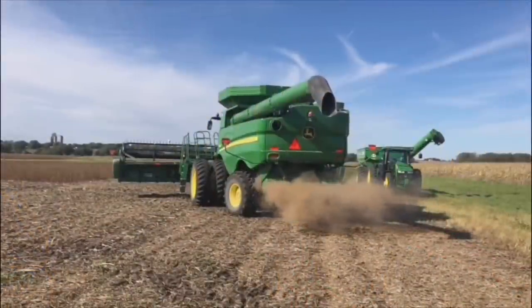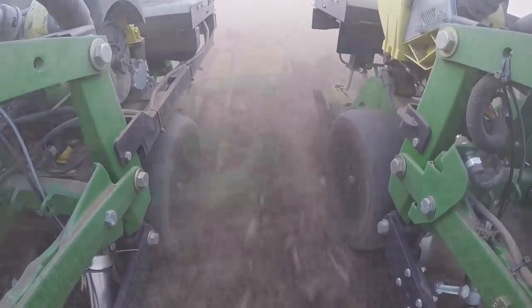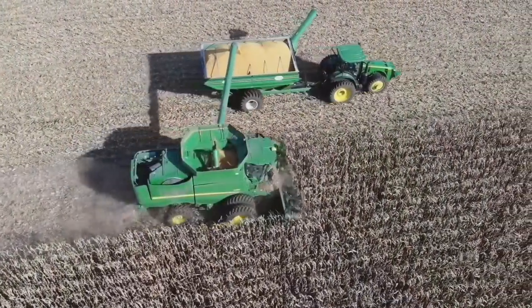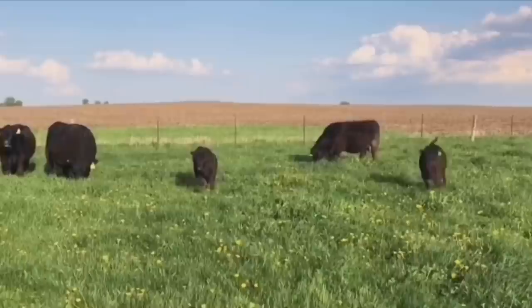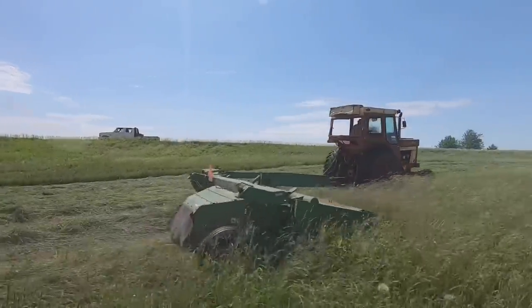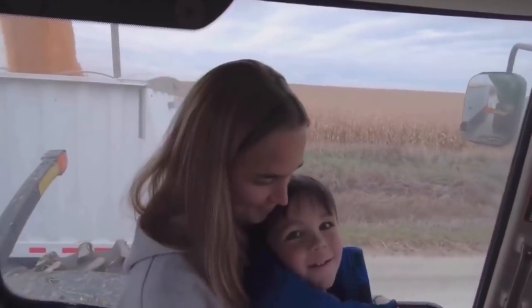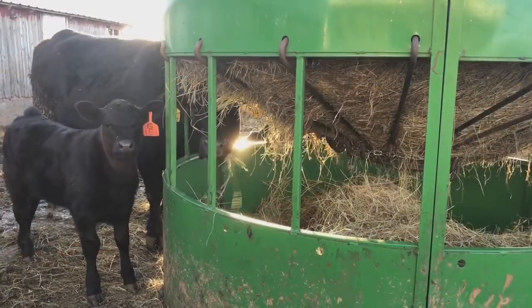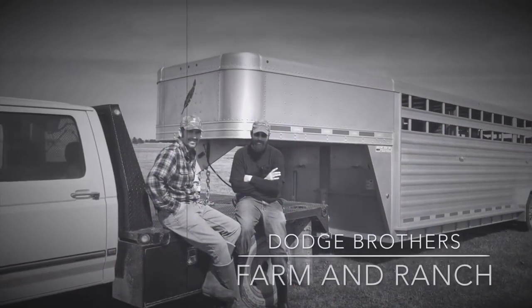Hey there, thanks for turning down my road. If this is your first time here, my name's Carl. My little brother and I both work for local farmers full time, but we both also farm together with our cattle herd and our hay operation. Everybody's involved, from the smallest to the biggest. If you don't have the joy of farming yourself, I'd love to help you experience it through this channel. Whatever your background, you've found the right place. This is Dodge Brothers Farm and Ranch.